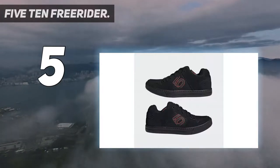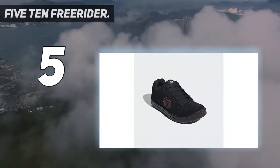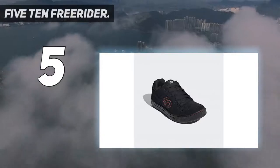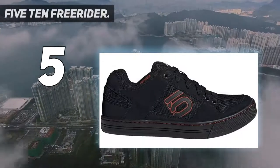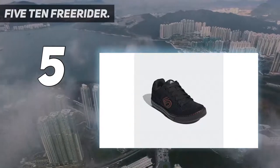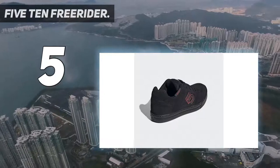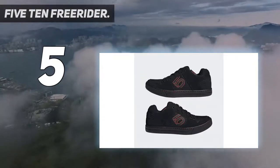5.10 Freerider. Don't let the Freerider's skate shoe aesthetic trick you into thinking that it's nearly just another footwear with good grip. This assumption might be your biggest regret. It is so skillful at what it does that it quickly became a modern classic, even though it didn't exist before 2013. In fact, it's been the most popular flat MTB shoe in the market and no other model can tip it off its throne. We've come to find out that all these accolades come with many great reasons.